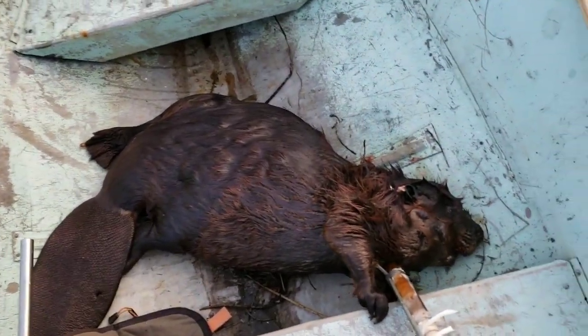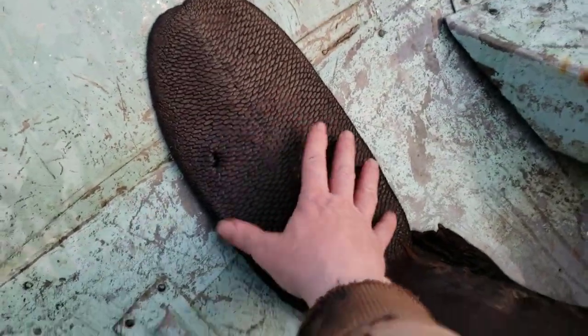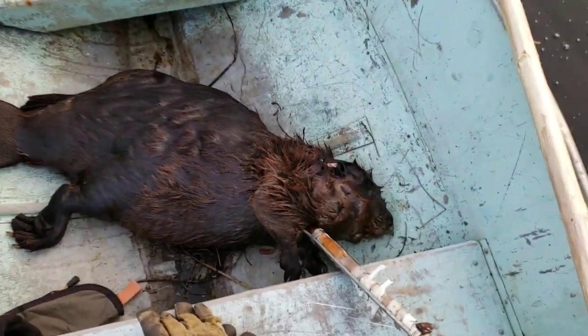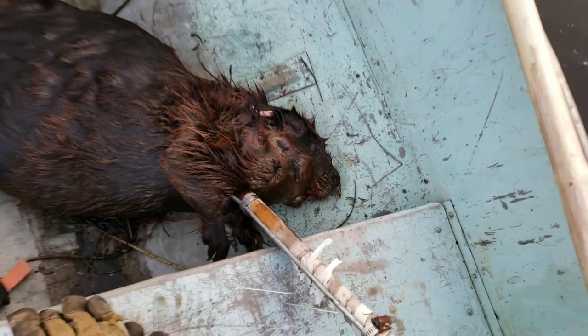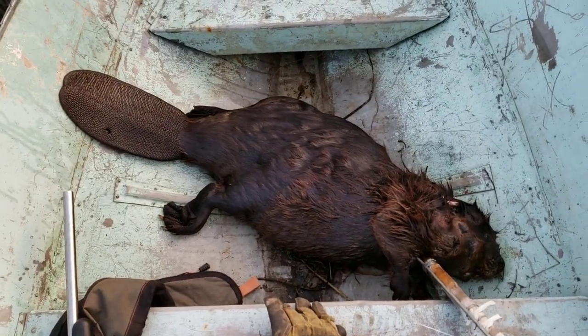What a tank, guys. I believe this is the biggest one I've got yet this year — he is huge. Look at the tail on him. That is one big beaver. Looks like I took him right behind the ear. What a hog, that is one slob of a beaver.